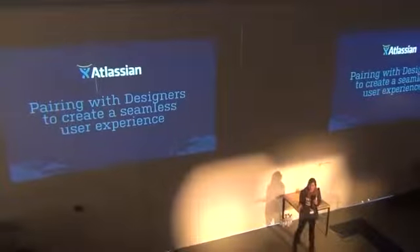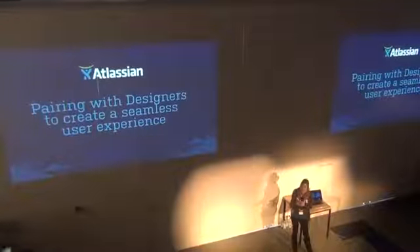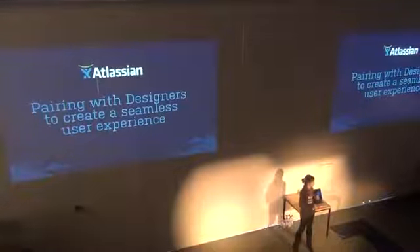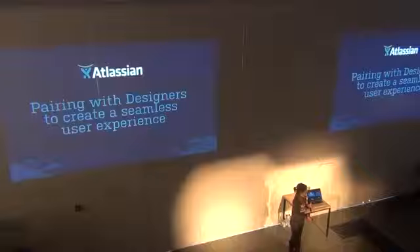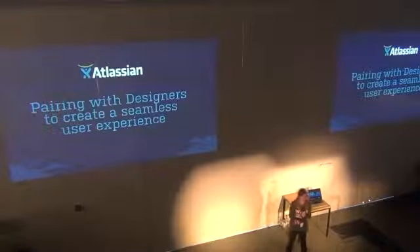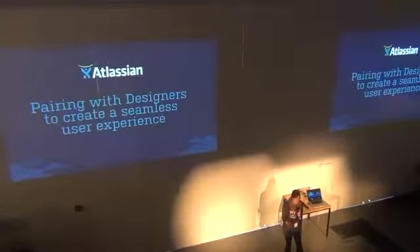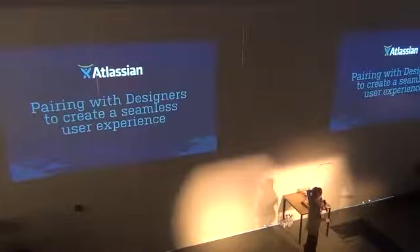I'm Christine. I work at Atlassian — if you're not familiar, it's a software company based in Sydney, Australia, and we make software for software developers. If you don't know Atlassian, you might know Jira or Confluence; those are our two big tools. Most of the documentation that I work on is for end users, so less dev docs and more end-user, front-end type documentation.